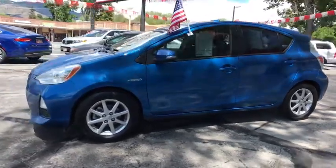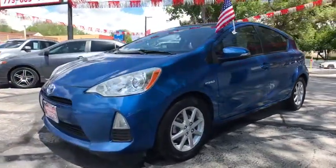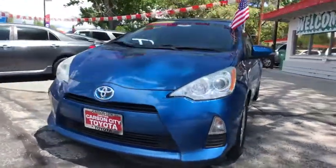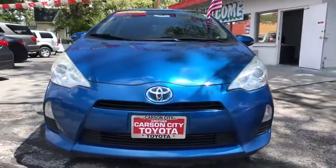Auto-dimming rear view mirror, aluminum wheels, four-wheel disc brakes, climate control, rear defrost, universal garage door opener, AM-FM stereo radio, front-wheel drive.